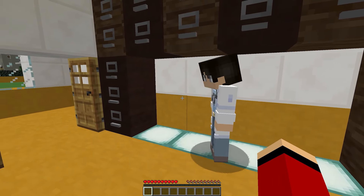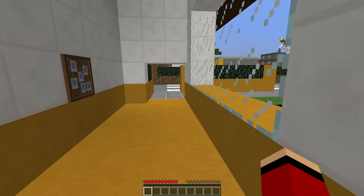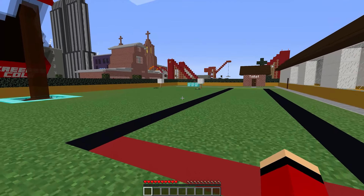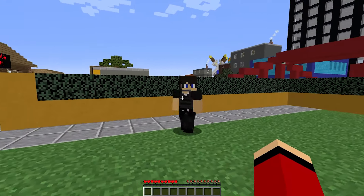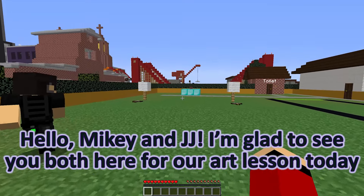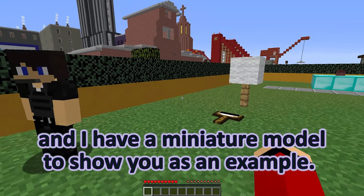Wow, that sounds amazing. I can't wait to get outside and start painting or drawing. I love being creative, and it's always nice to have a change of scenery. I'm excited too, Mikey. Art is such a wonderful way to express ourselves. Hello, Mikey and JJ. I'm glad to see you both here for our art lesson today. We're going to have a lot of fun. Today we'll be drawing a little house, and I have a miniature model to show you as an example.